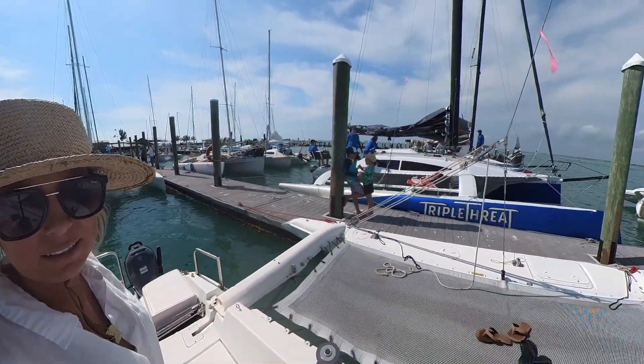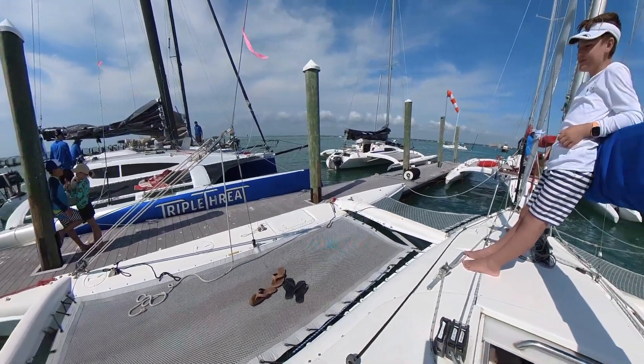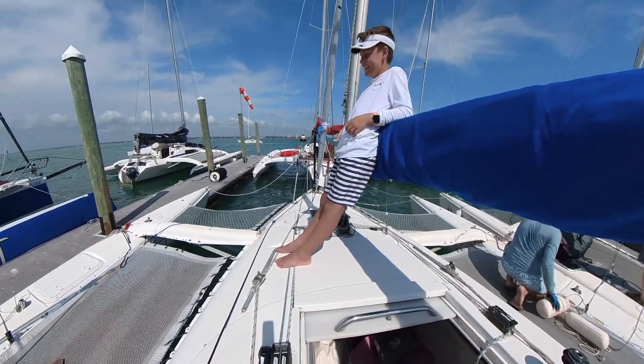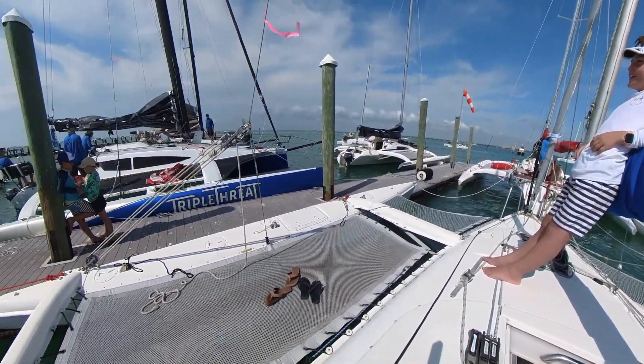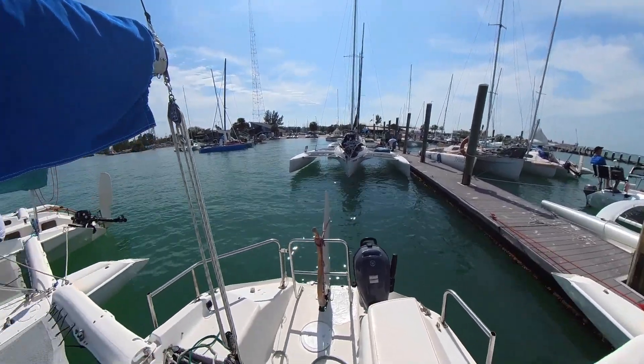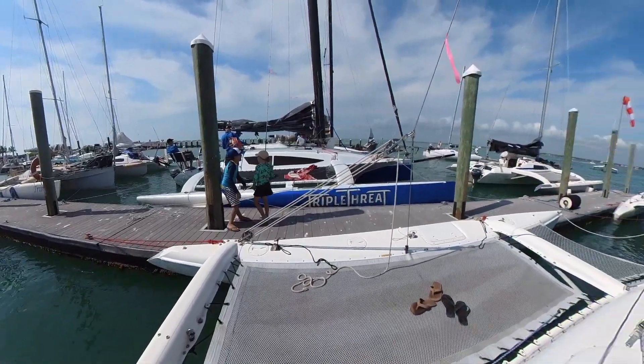We just finished day two. We got in three races — I think we did pretty well. We'll find out our final standings later on tonight. Here's the committee boat coming in, and all these multi-hulls are all rafting up for the night, and they're doing dinner for everybody later tonight. So it's been a long day, it's a little hot, but the kids did great.